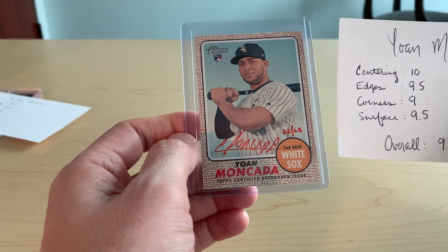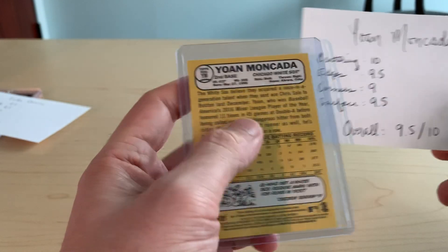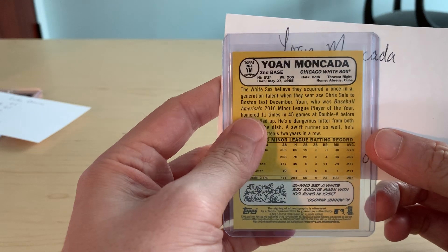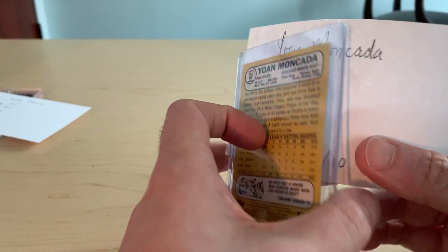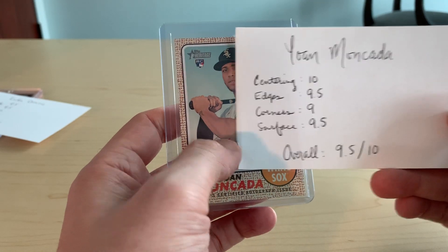So it's very nicely centered and the edges are very clean. The corners show a little bit of white on the back. Beckett seems to be a little more lenient, so maybe push that to a 9.5. I think more likely a 9 on the corners for an overall 9.5/10.